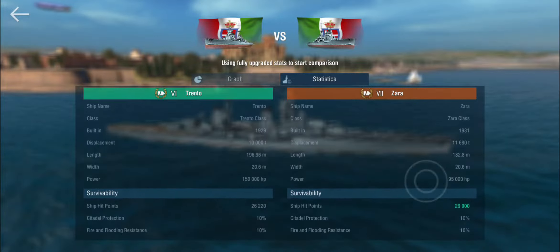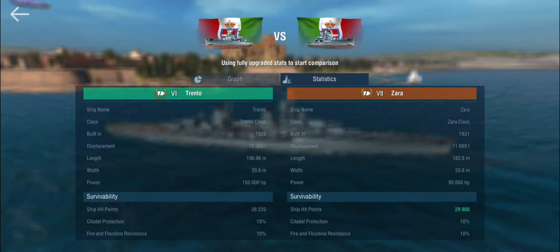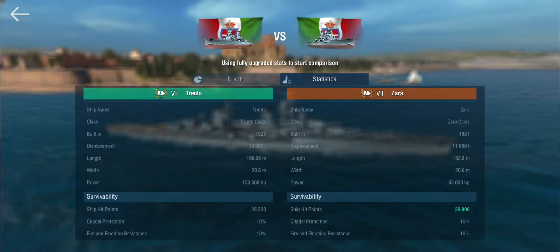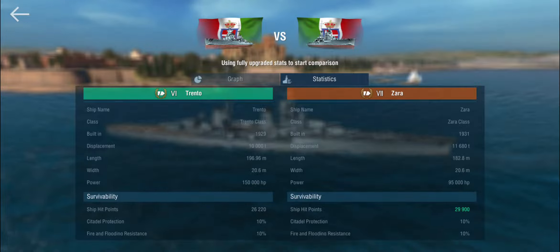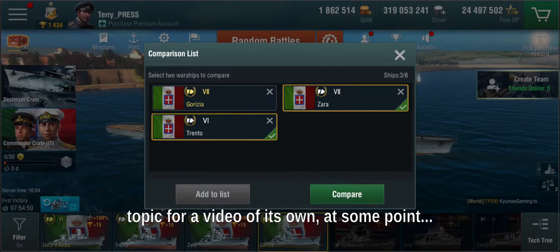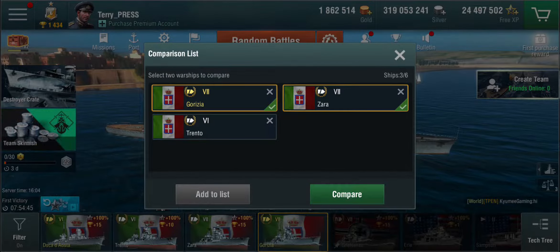They list the displacement at 11,000 tons, though in reality it was more like 14,000 — it depends whether ships are fully loaded. The British were notorious for finding clever ways around tonnage limits with the standard displacement question. But the big thing we want to see is how does the Gorizia compare to the Zara, her sister ship?